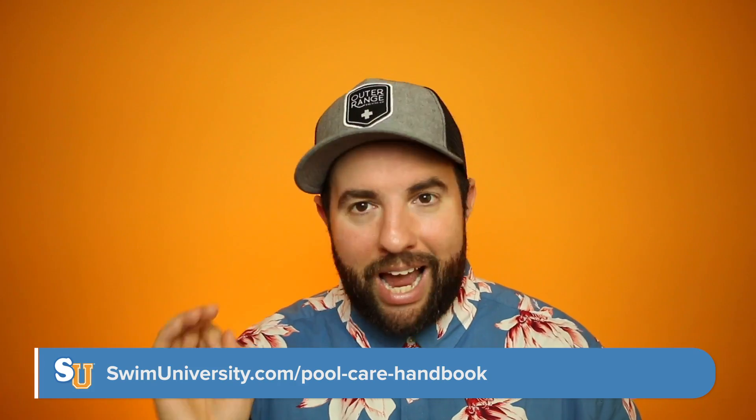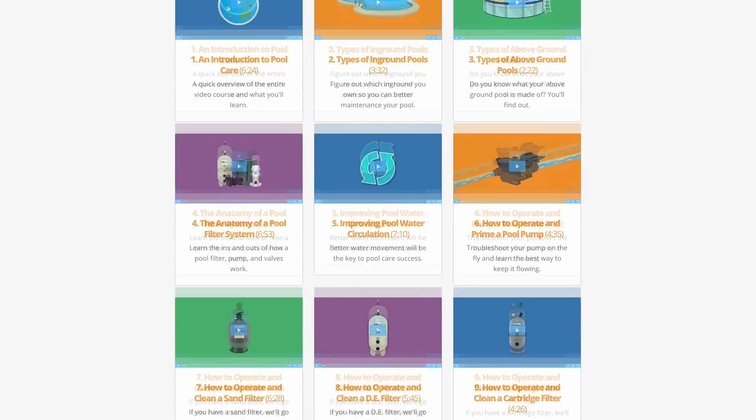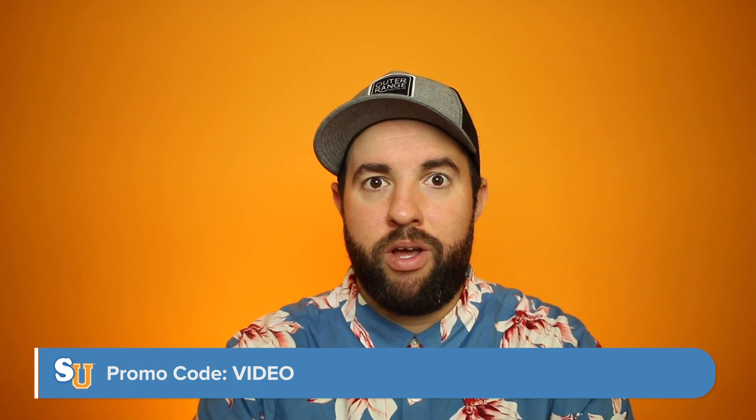If you have any questions about taking care of these smaller pools, we have a sponsor — our own product, the Pool Care Handbook and video course, which will teach you everything you need to know about pool care whether you're new or experienced. It's at swimuniversity.com/pool-care-handbook, packed with about 35 video lessons and a fully illustrated ebook. Because you're watching this video, I'm offering 10% off using the promo code VIDEO.